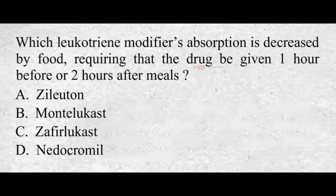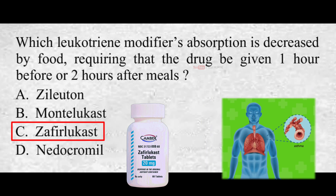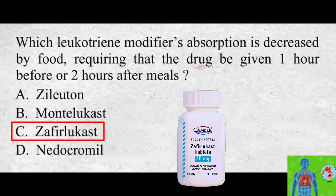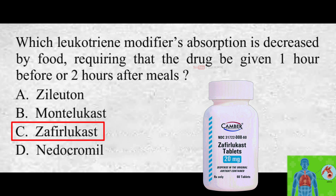Which leukotriene modifier's absorption is decreased by food, requiring that the drug be given 1 hour before or 2 hours after meals? A. Zileuton, B. Montelukast, C. Zafirlukast, D. Nedocromil. The correct answer is C. Zafirlukast. Zafirlukast is used to prevent asthma attacks and is a leukotriene receptor antagonist that works by blocking substances that cause swelling and tightening of the airways. Food reduces the bioavailability of Zafirlukast, so it should be taken on an empty stomach 1 hour before or 2 hours after a meal, every day at regularly spaced times.